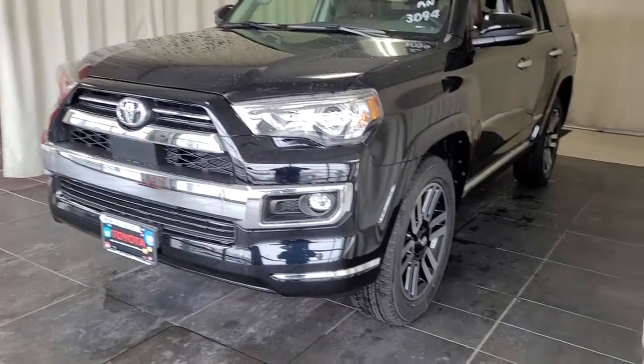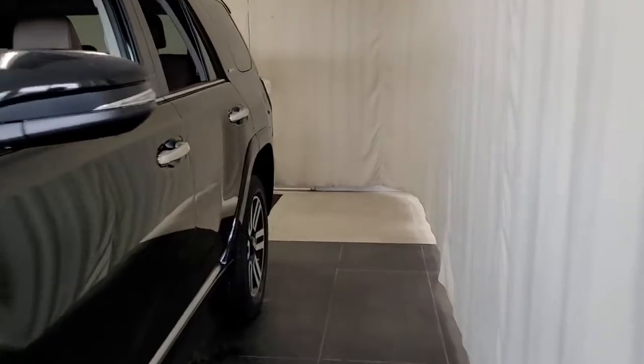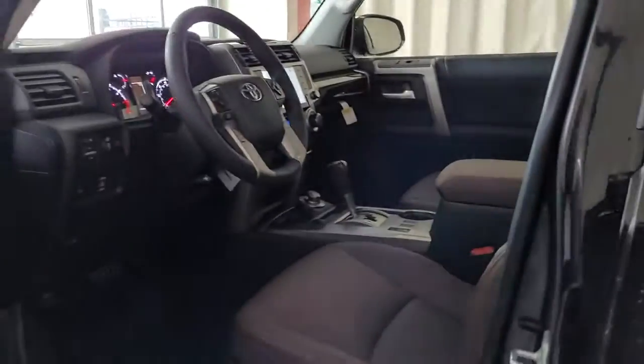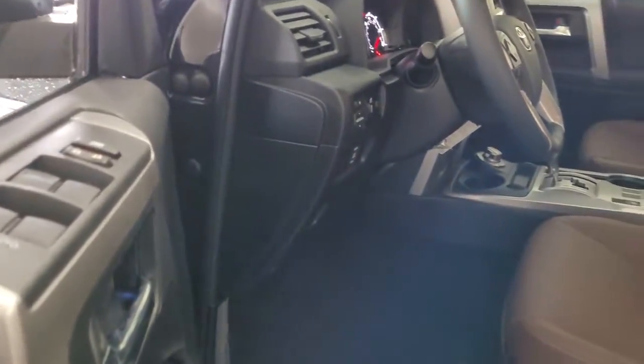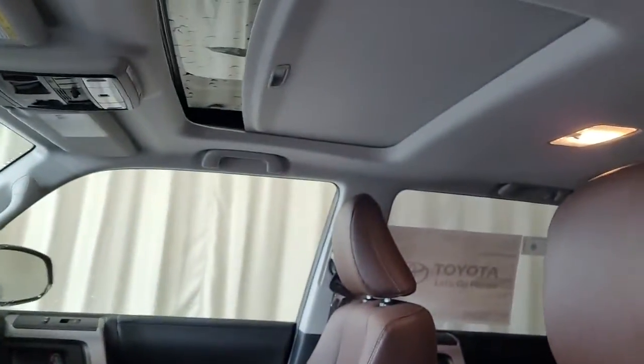These are just some of the great options this vehicle comes with: sun moonroof, keyless entry, navigation system, four-wheel drive, heated mirrors, woodgrain interior trim, adaptive cruise control, keyless start, cooled front seat, backup camera. Meet us at the intersection of style and efficiency.